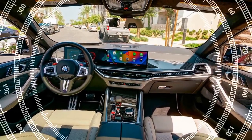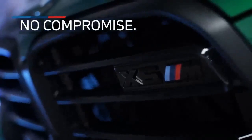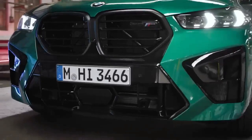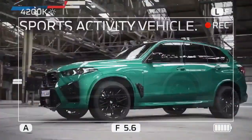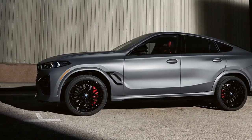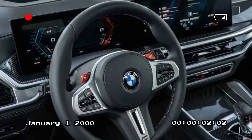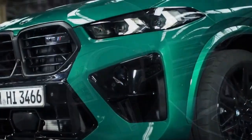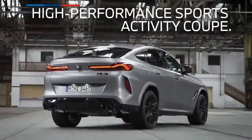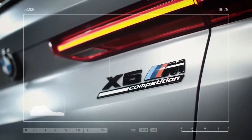In conclusion, despite being slightly slower and not more fuel-efficient than its predecessor, the updated 2024 BMW X6M Competition serves as a compelling testament to why numerous automakers have ventured into the realm of fastback SUVs. The 2024 BMW X6M Competition is a high-performance SUV that offers the best of both worlds — luxury and performance. It's equipped with a powerful engine, a comfortable and stylish interior, and a variety of features that make it a great choice for both everyday driving and track days.